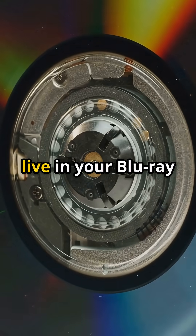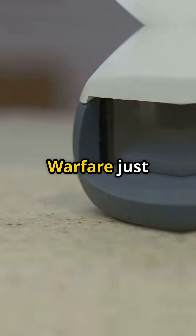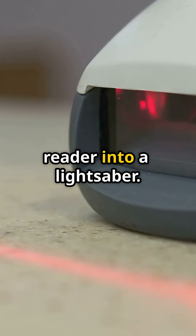The same laser principles live in your Blu-ray player, fiber-optic internet, even grocery store scanners. Warfare just turned your barcode reader into a lightsaber.